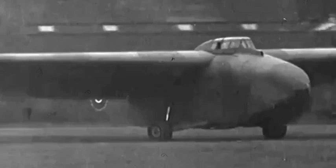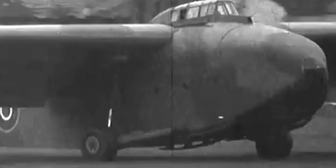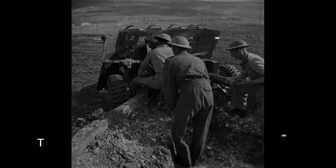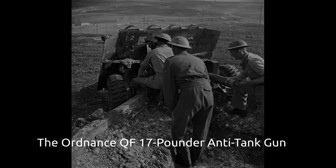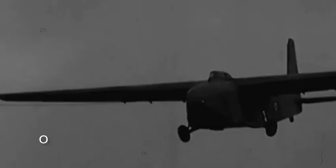A total of 344 Hamilcars had been built when production ceased in 1946. Hamilcars were used on three occasions and only in support of British airborne forces. They first saw action in June 1944 when approximately 30 were used to carry the Ordnance QF 17-pounder anti-tank gun, transport vehicles and Tetrarch light tanks into Normandy in support of British airborne forces during Operation Tonga.